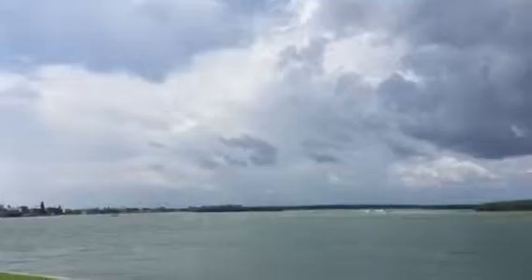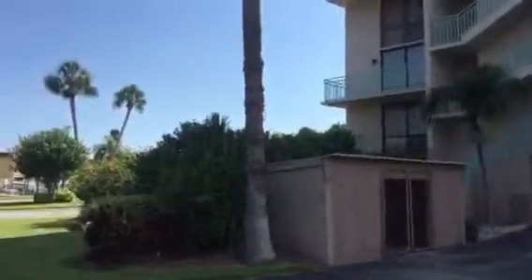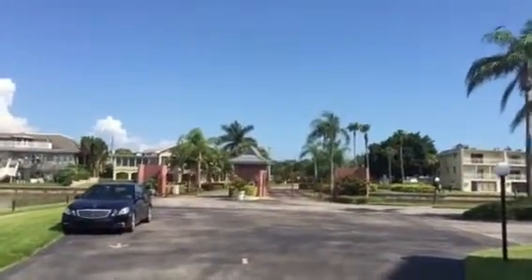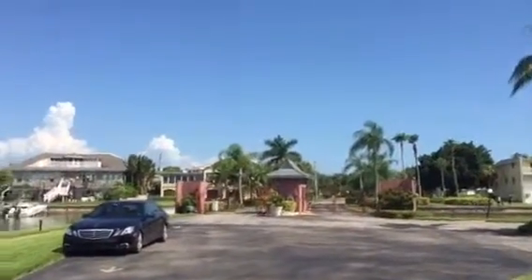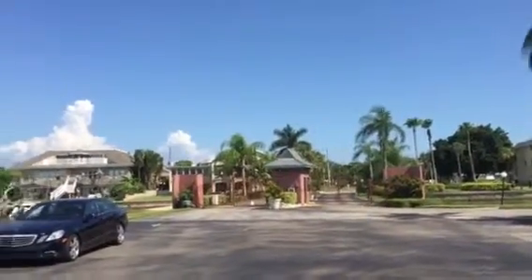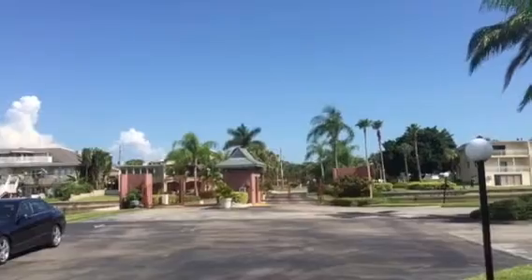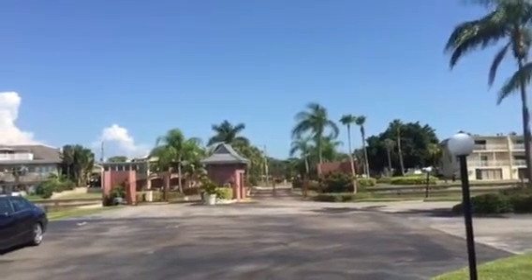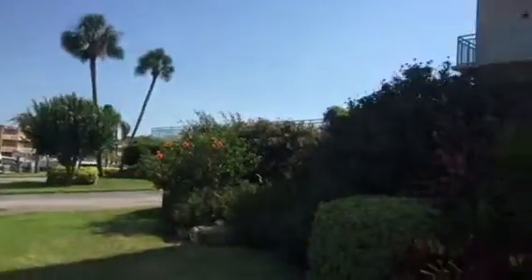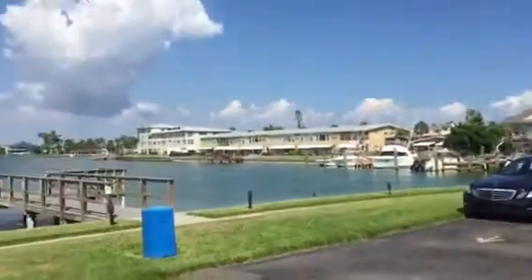Mid-June. Here we are in Key Capri. It's about 184 units. They've just got a brand new gate with fantastic security. You just pull up and somebody knows you're there — there isn't a real person, but it's very well monitored. So 184 units, and I'm in the far north.